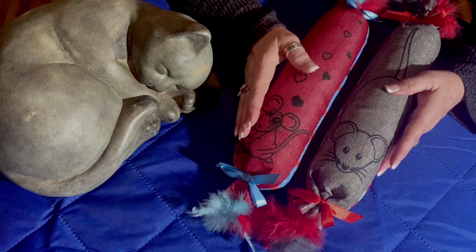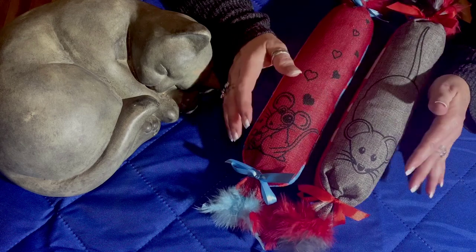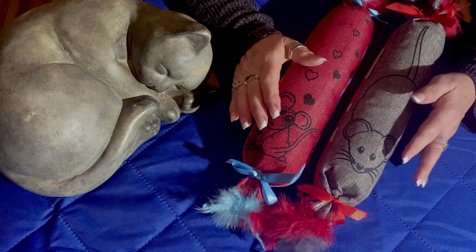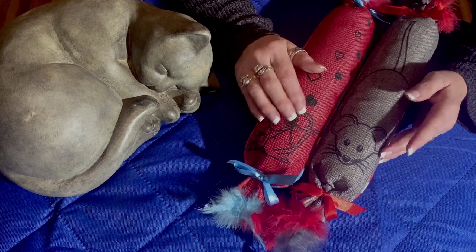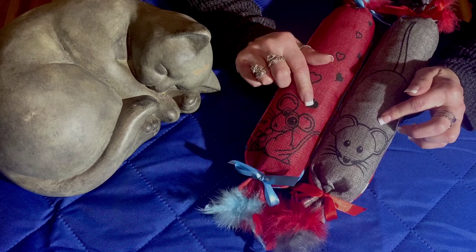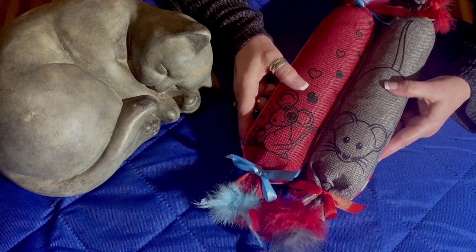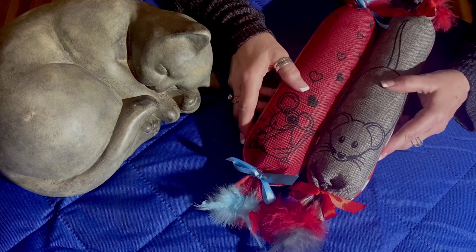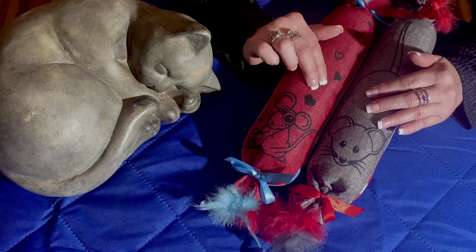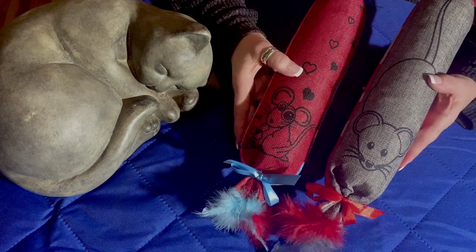Hello everyone. I wanted to do a soft-spoken version of my other video where I play with cat toys. This is what you would call a habit of mine, a good habit, while I am watching TV, which I always love to do in the evening with my husband. Instead of reaching for the candy or some snack, I will pick up my handy dandy cat toys.